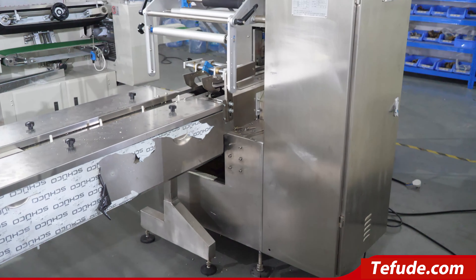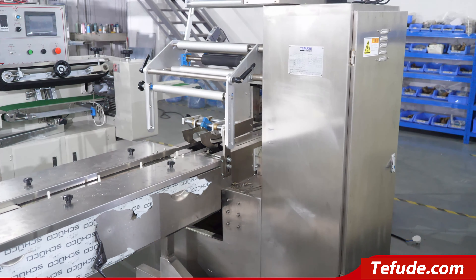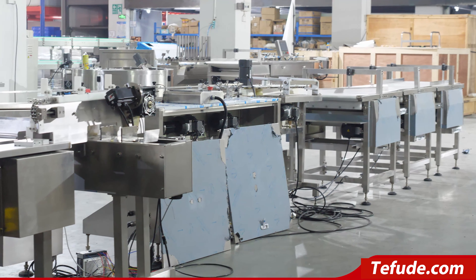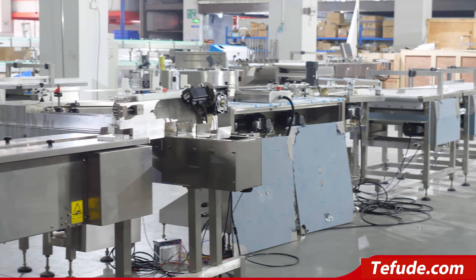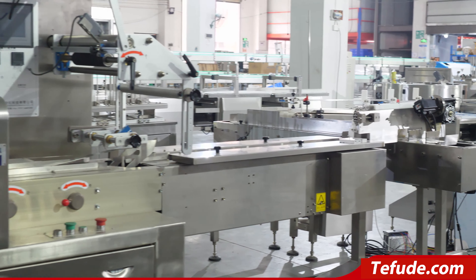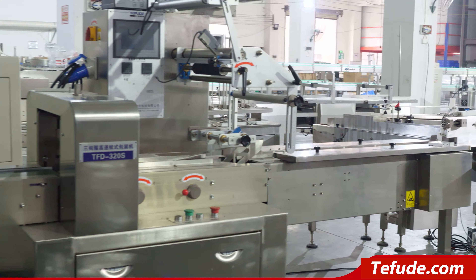The whole line can be based on the flexible layout of the production site, customized made design, personalized to meet the manufacturer's production needs. Easy maintenance, competitive price, high performance, quality assurance.